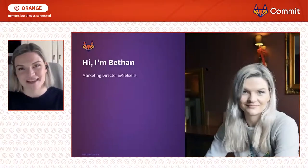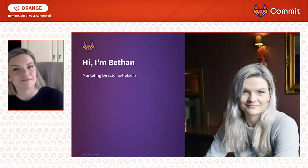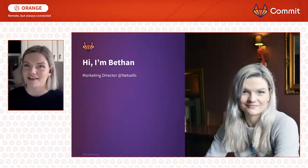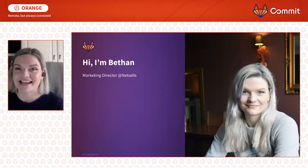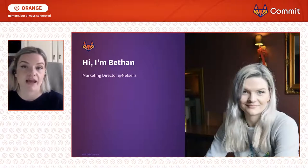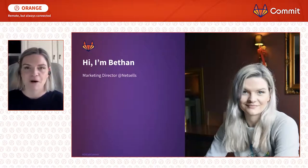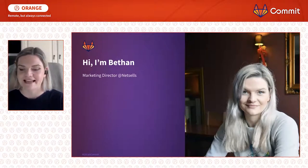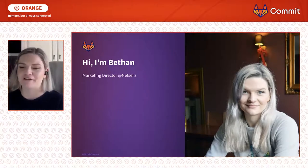I'm Bethan Vincent, marketing director at NetSales. We are a product and software development consultancy based in York in the UK. I'm here to talk about improving remote workflows for non-engineering teams and delivering things faster and more efficiently, sharing some of my learnings from the past four months — because let's just say it's been interesting, and I'm fairly new to remote life.